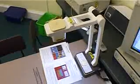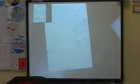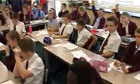I use the visualiser all day every day. I use it in English for a lot of text work, it saves a lot of photocopying, I use it in maths with apparatus, I use it in so many different lessons.